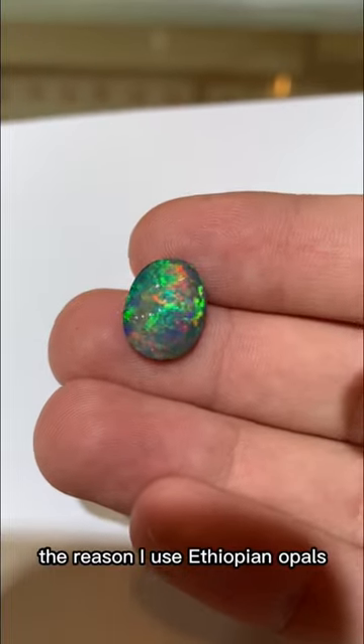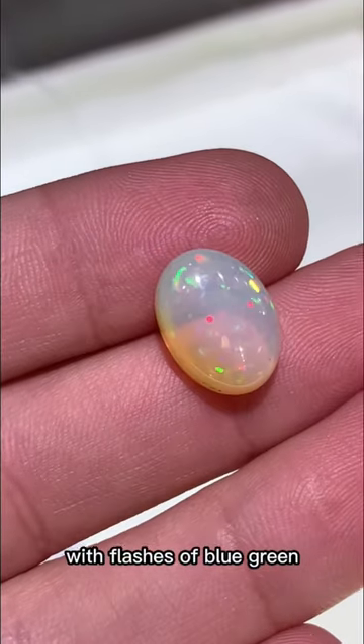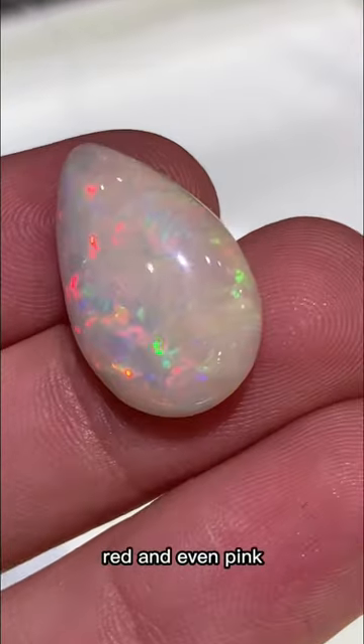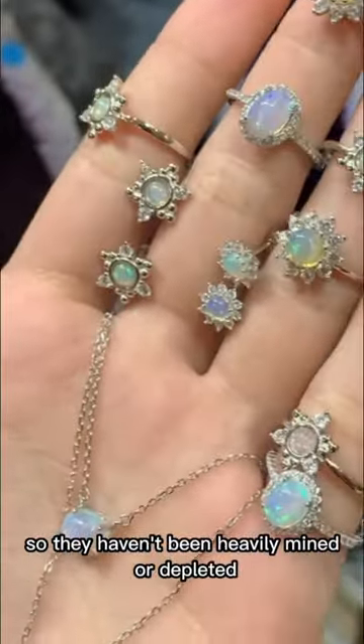The reason I use Ethiopian opals is for their incredible play of color, with flashes of blue, green, red, and even pink. Plus, they're a pretty new discovery — first mined in the 1990s — so they haven't been heavily mined or depleted.